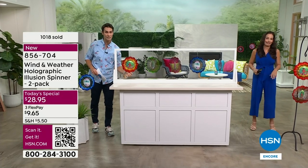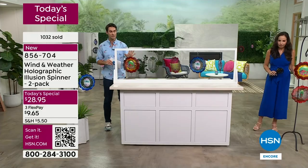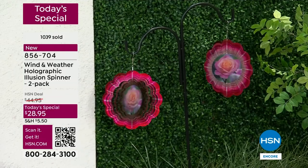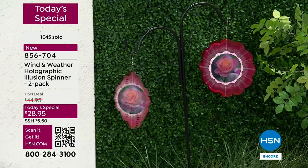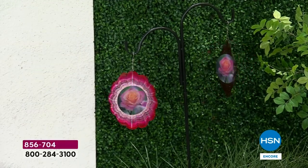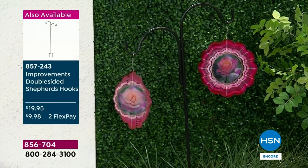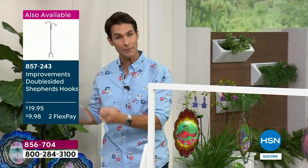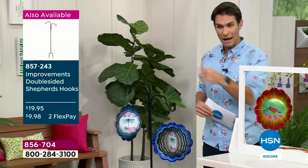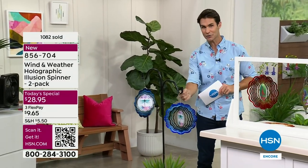Last year we had a single wind spinner of this design — no holographic effect — for $18. Today you're getting two for just $28.95, only ten dollars more. You can also pick up the double shepherd's hook on your screen while they last. Only about 500 remaining.